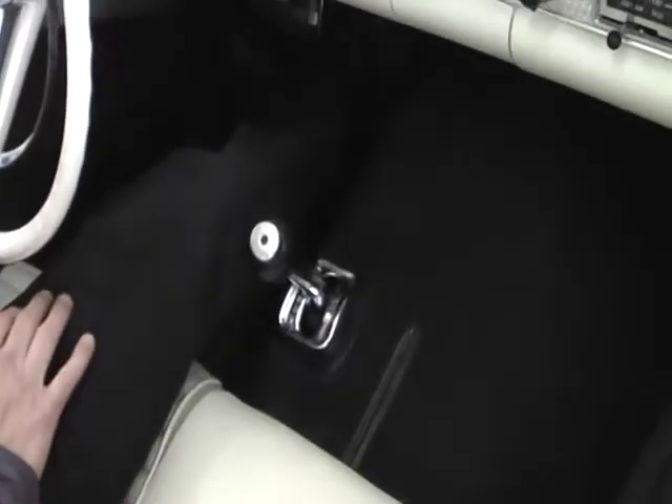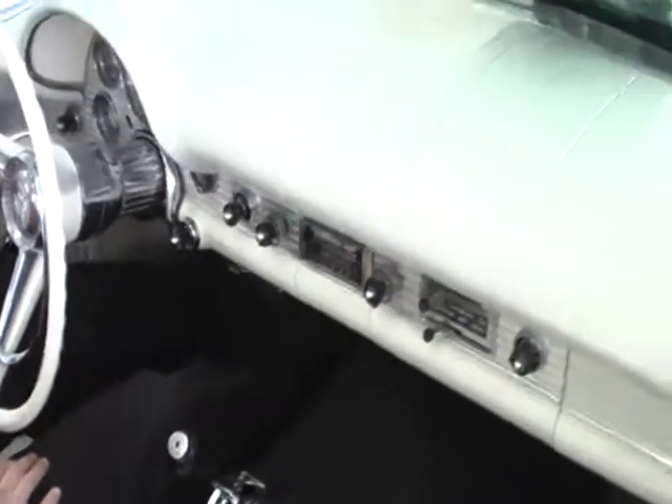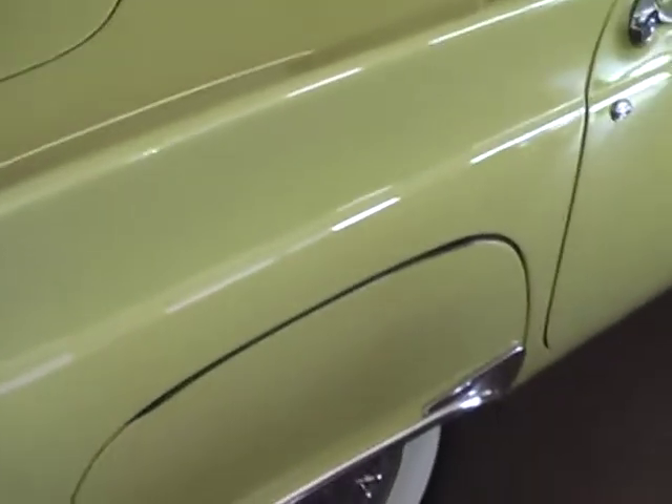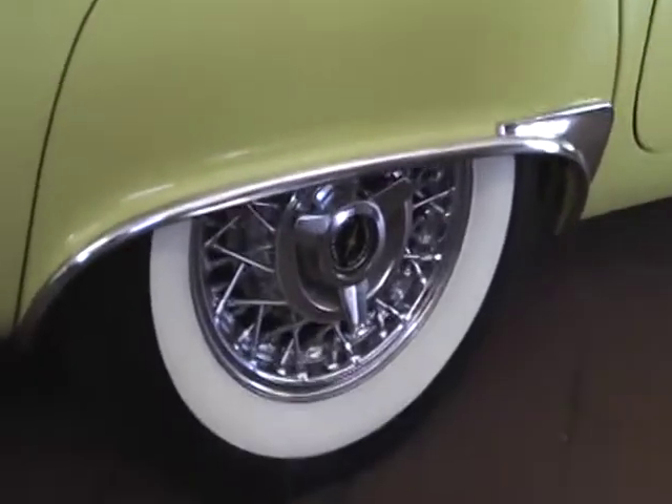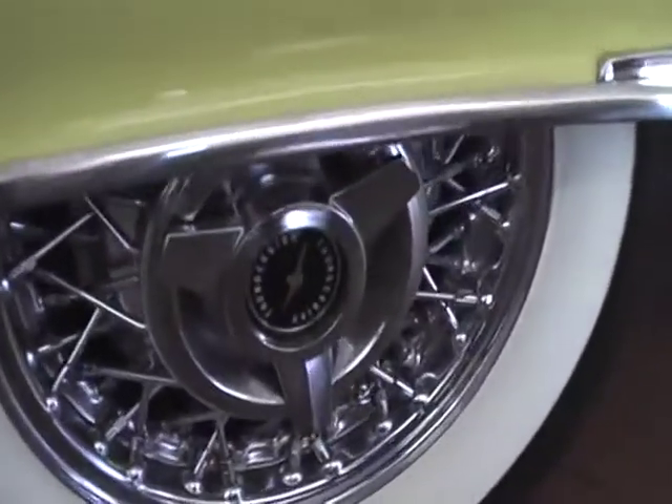Automatic transmission, power steering, and power brakes come with this one. It also comes with a tonneau cover as well as the hardtop. Of course you've got your fender skirts and very cool spinner wire wheels.